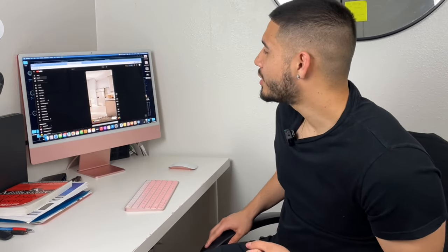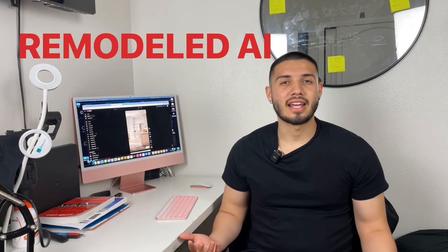I was online watching home content, and this came up, and I thought about it, and I was like, I definitely need to share it with you guys. So today, I'm going to be reviewing Remodeled AI.